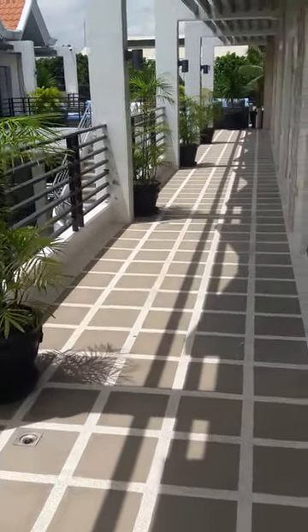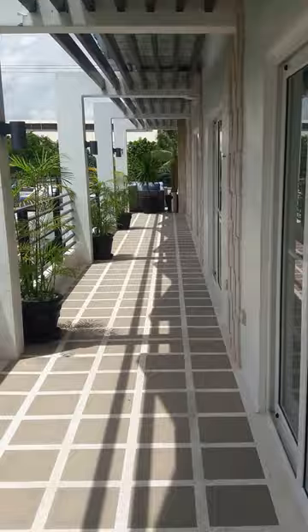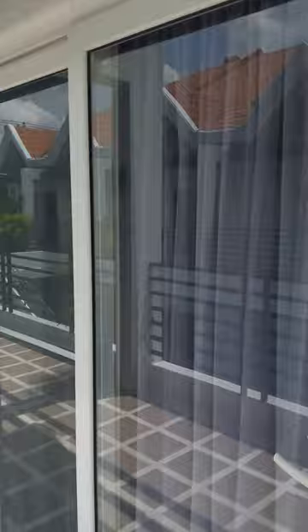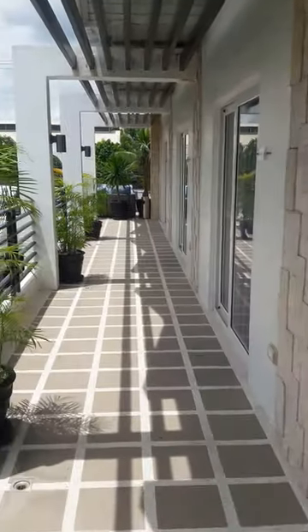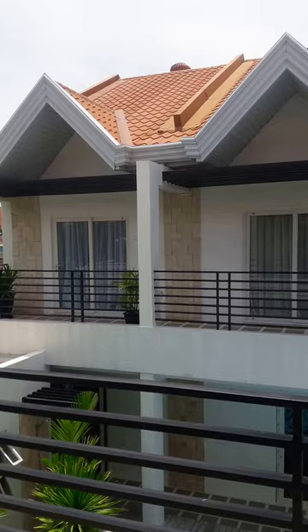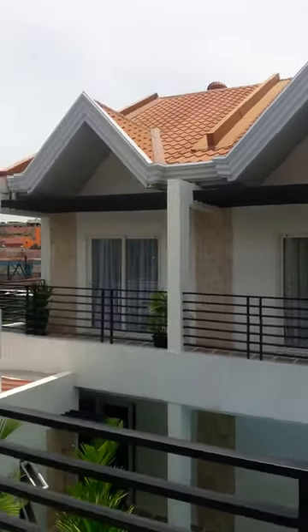Here's another video. This is just inside the hotel — these are the rooms. I'm currently on the second floor. I'll walk you downstairs and show you around. There are five rooms on each side.